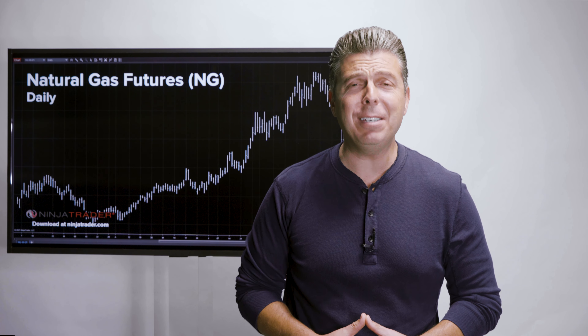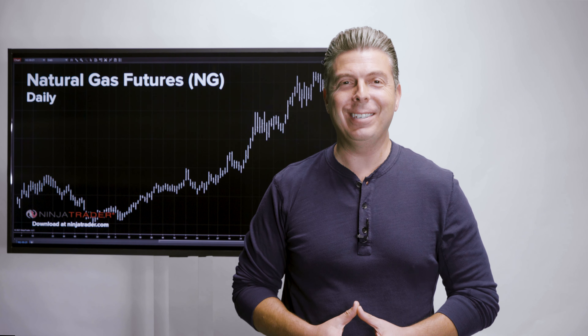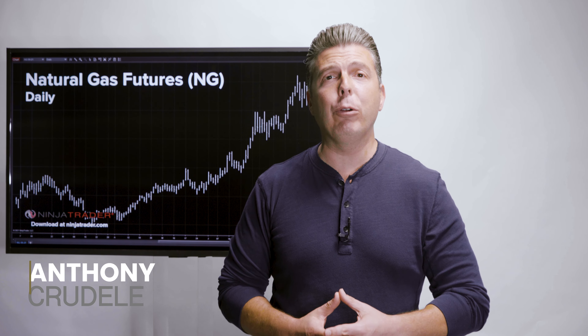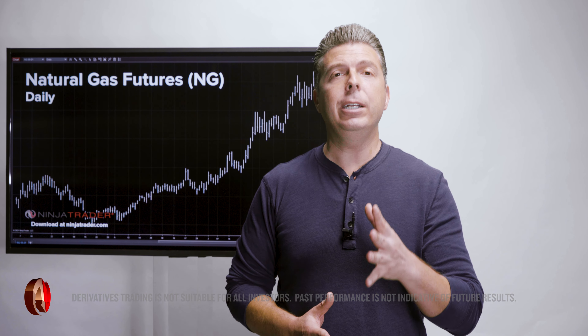What is the best way to trade the price of natural gas? Natural Gas Futures — The Benefits of Trading Futures, presented by NinjaTrader. The best contract to trade natural gas is using CME Group's NYMEX Henry Hub Natural Gas Futures, symbol NG.